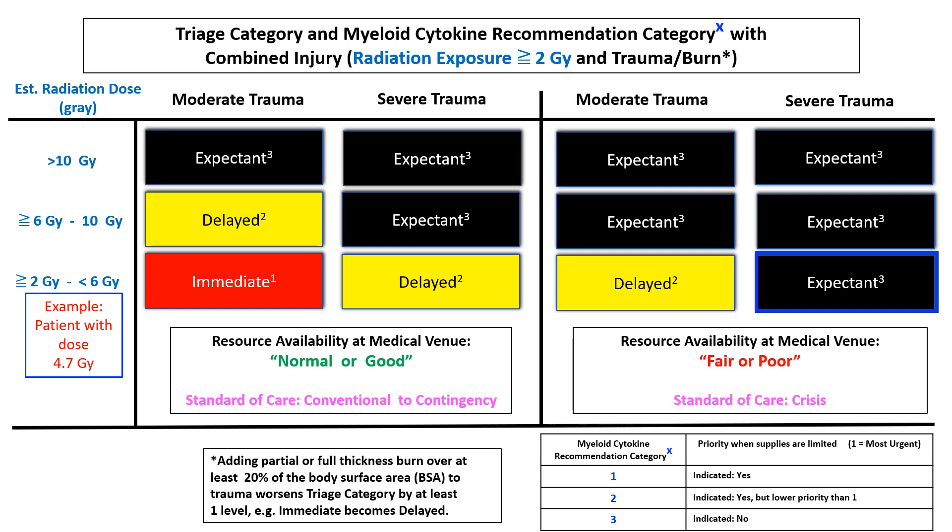At the bottom left of this slide is a box which explains what happens if burns complicate trauma. Adding a partial or full thickness skin burn over at least 20% of the body's surface area to trauma worsens the triage category by at least one level. For example, an immediate triage category becomes delayed.